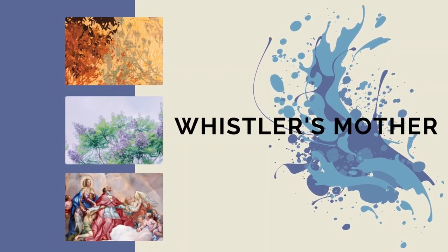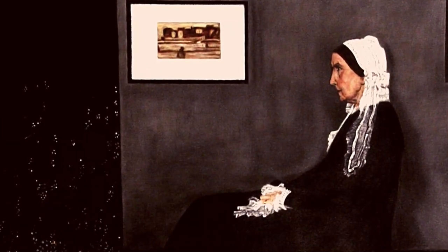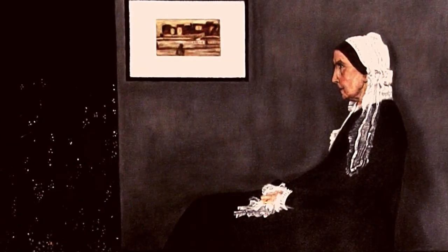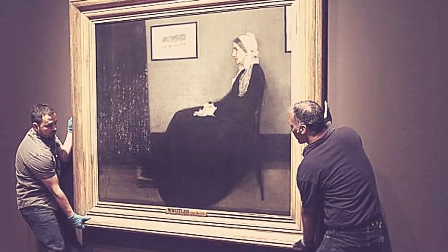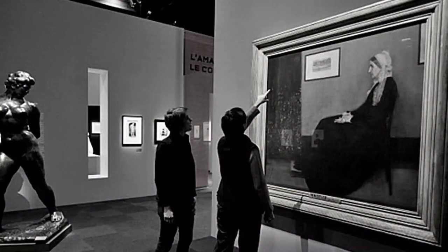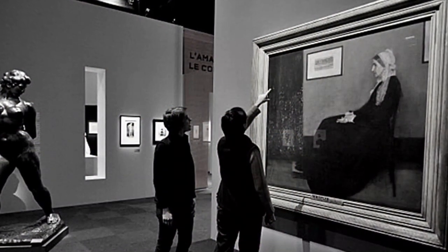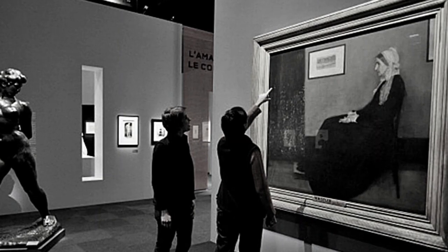The answer is Whistler's Mother. Whistler's Mother actually has a sister piece. Scottish philosopher and historian Thomas Carlyle was one of the people instantly taken by Whistler's 'Arrangement in Gray and Black Number One,' so he sat for the lesser-known but similarly staged 'Arrangement in Gray and Black Number Two.' This piece has become one of the most famous American works abroad.